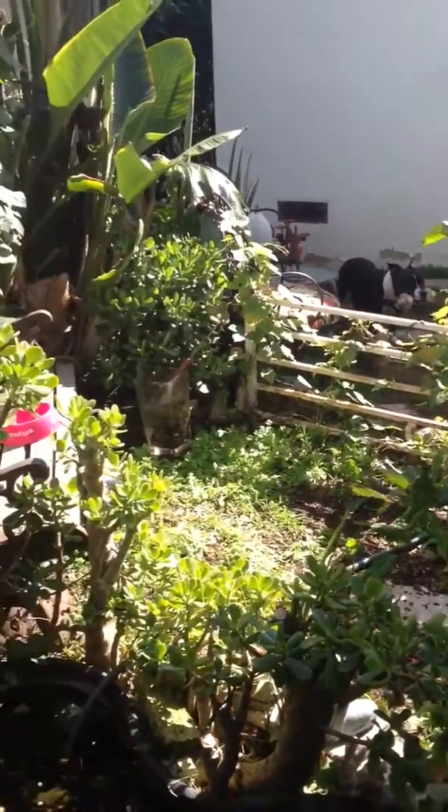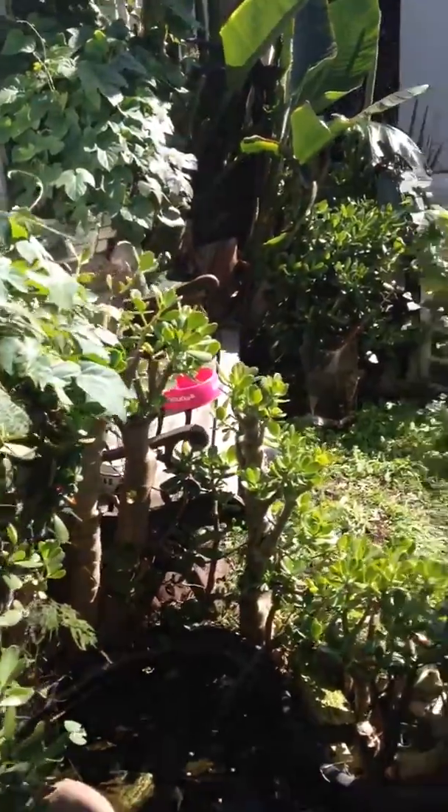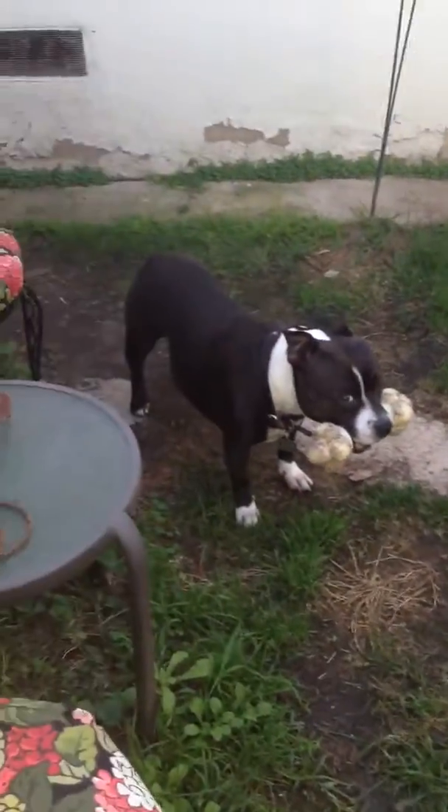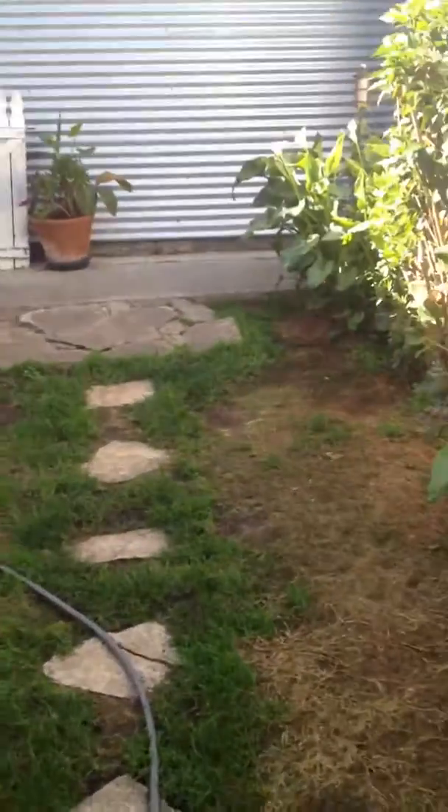There's Marla. She's stalking me apparently. So here's the rest of the back garden area.